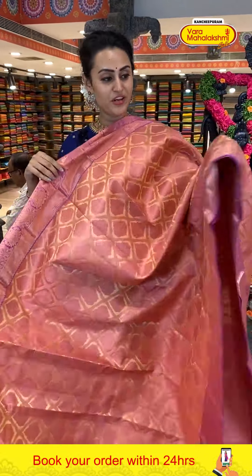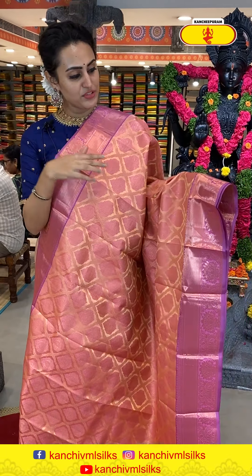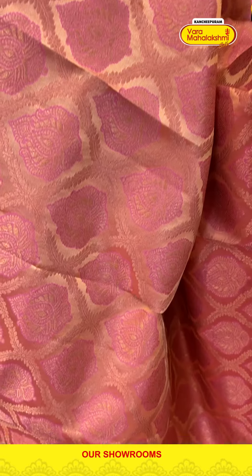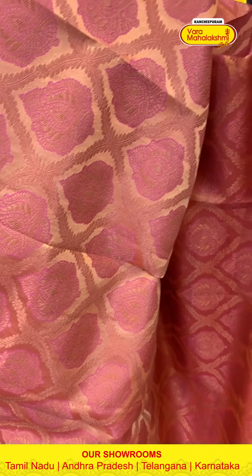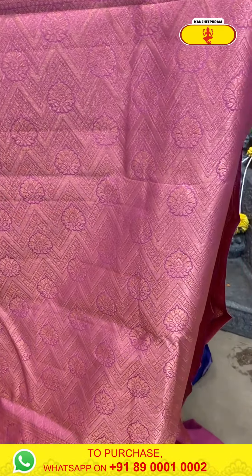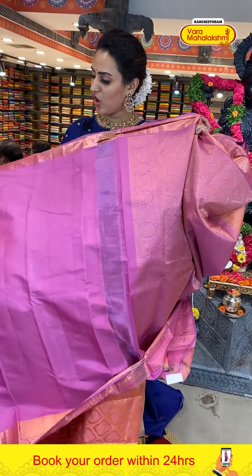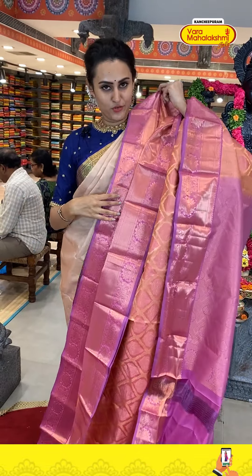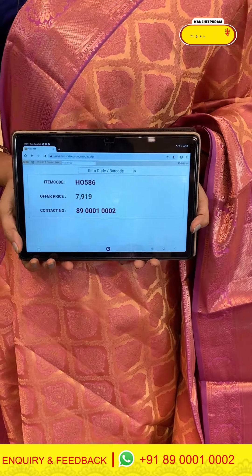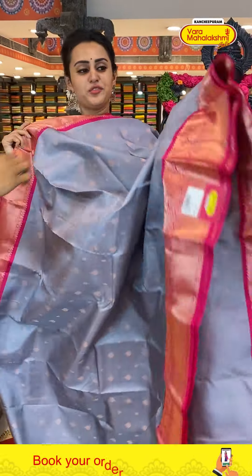Now another beautiful saree in a lovely beige color. The body has flower booties with floral and leaf jals and diamonds with gorgeous gold zari. For the border, there is a beautiful diamond brocade with floral and leaf jals and peacocks with super cute gold zari. The code of this one is H0586 and this retails for seven thousand nine ninety.